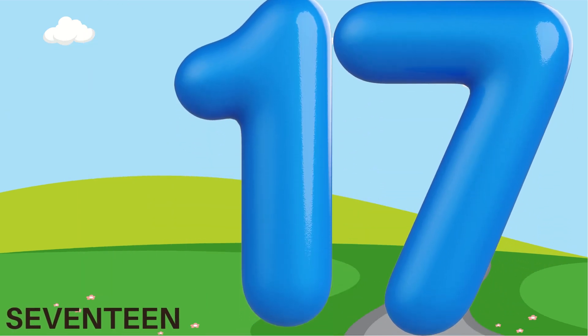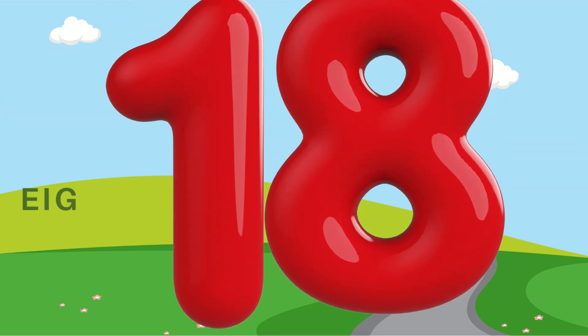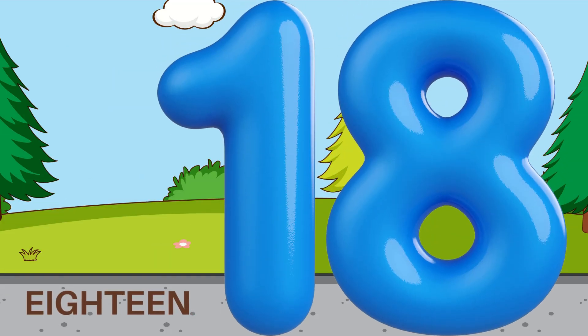17 — S E V E N T E E N. 18 — E I G H T E E N.